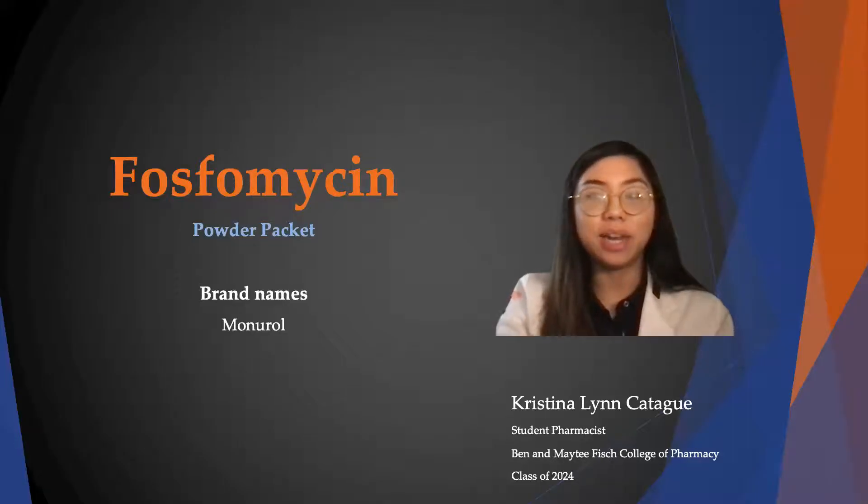Hello, my name is Christina Lynn Cadegwe and I'm a student pharmacist at UT Tyler. Today I will be talking to you about fosfomycin, the powder packet, also known as Monurol.